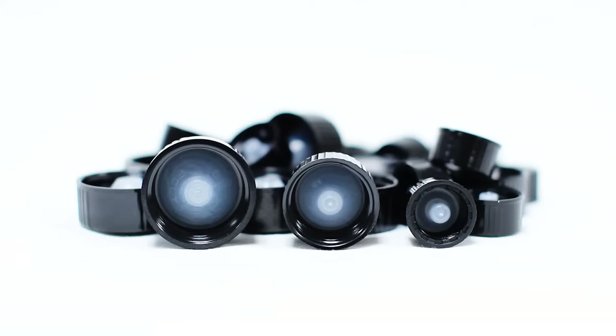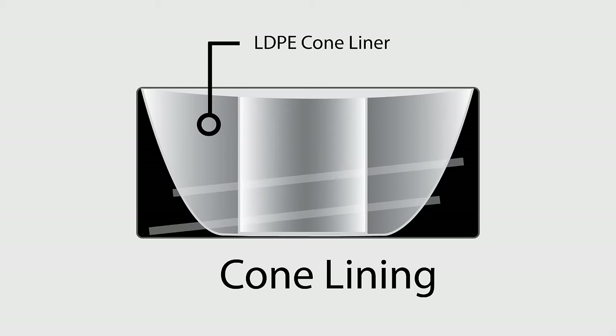We also carry a cone-lined cap, which has great sealing capabilities for liquids. The durable polypropylene cone fills the cap as well as the inside diameter of the bottle or vial opening for great torque retention and a very positive seal.